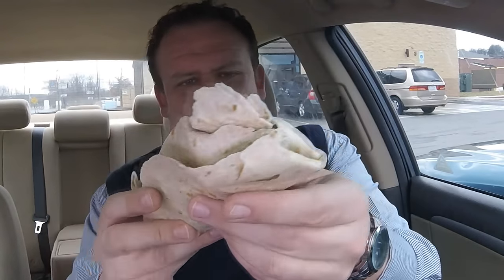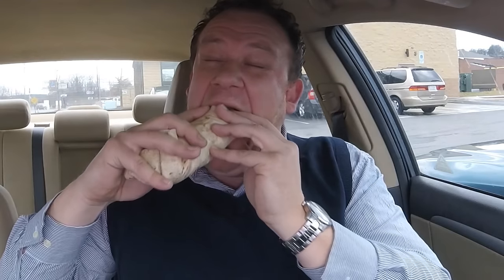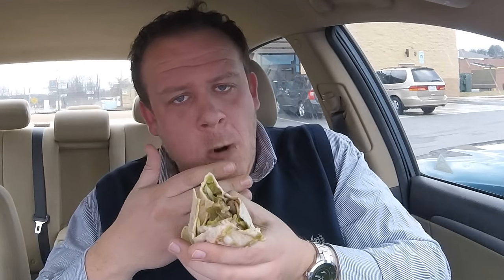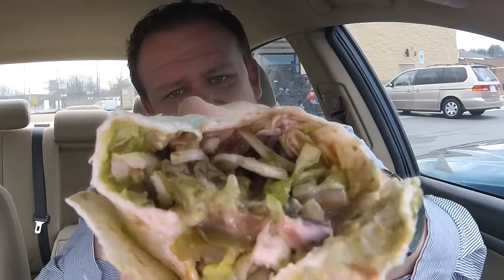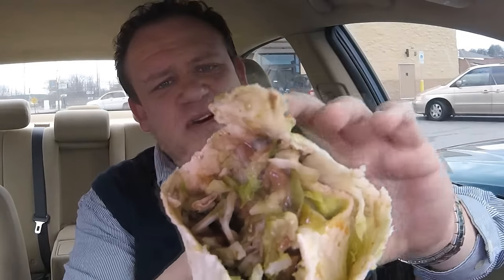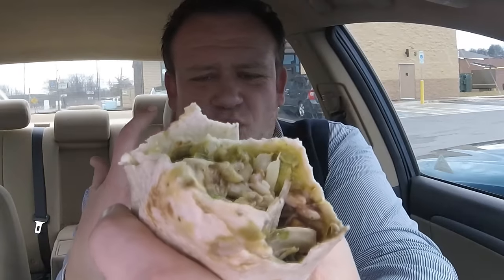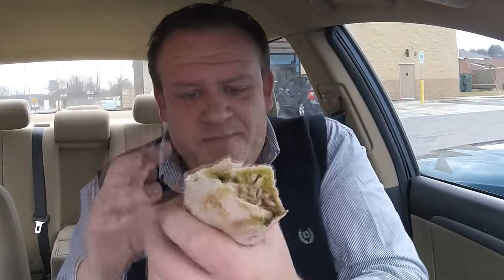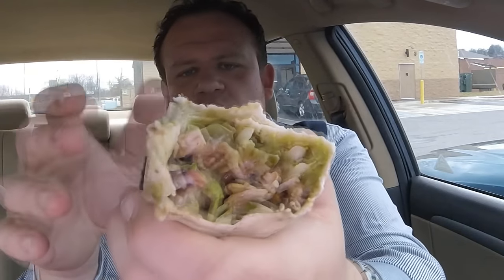Big bite of the 12 layer burrito — the seven layer burrito hack — here we go, first bite, big bite. I know it's gonna look messy in there, but we've got a lot going on. I can taste everything — the lettuce, the guacamole, the rice. It's a real big taste of the refried beans. Those jalapenos are definitely spicing things up, but it's a nice mix. I don't really see any sour cream yet but I can feel it on the side — nice and cold — so I think we're going to get to that fat sour cream bite right in the middle.